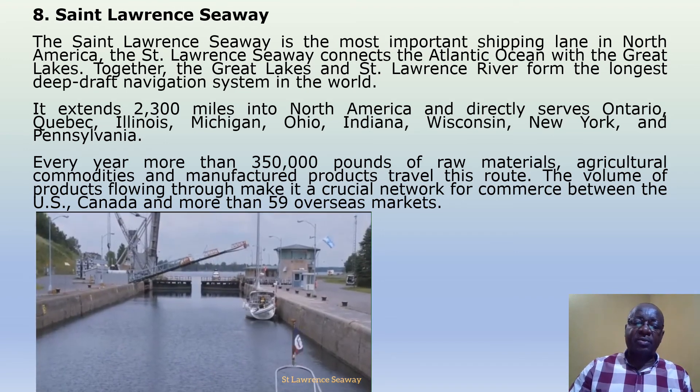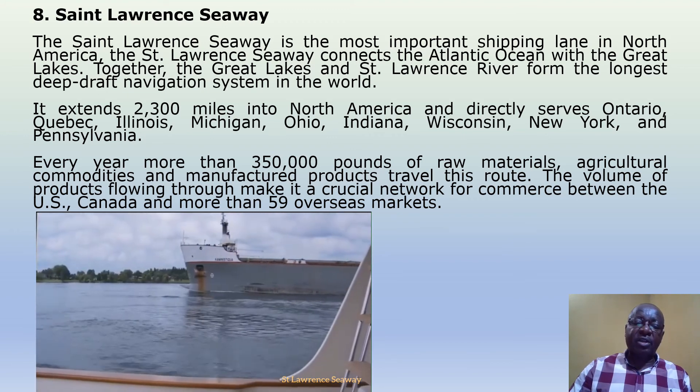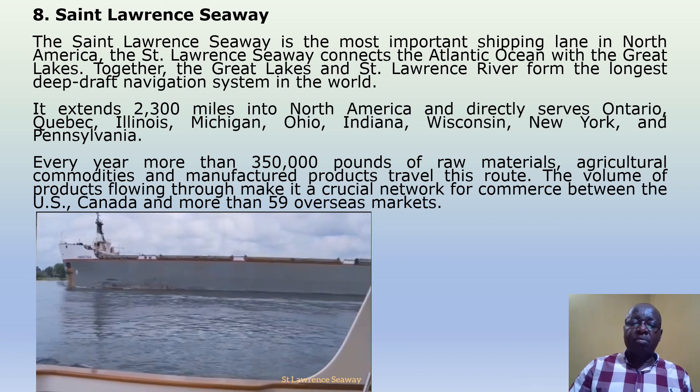Each year, more than 3,500 tons of raw materials, agricultural commodities, and manufactured products travel this route. The volume of product flowing through makes it a crucial network for commerce between the US, Canada, and more than 59 overseas markets.